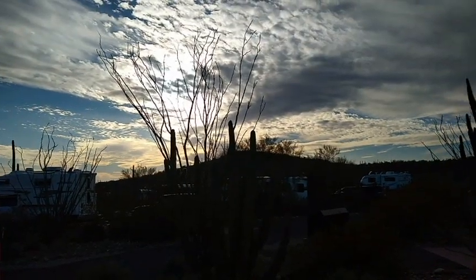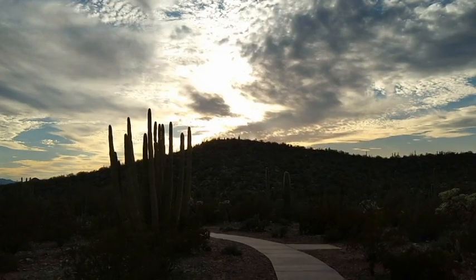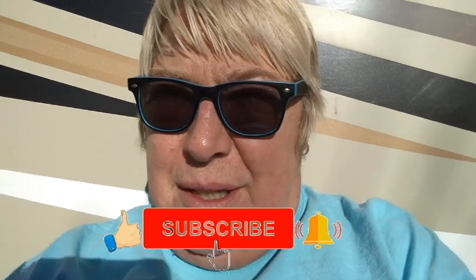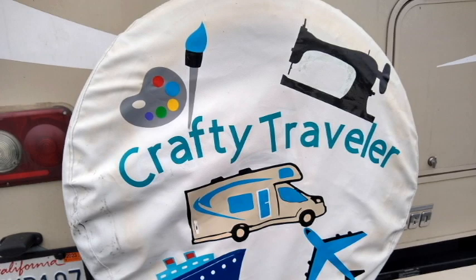The beginnings of a sunset at Organ Pipe Cactus National Monument. A little more of the sunset, about 5 o'clock in the afternoon. So if you like this video, give me a thumbs up, comment, share, and subscribe. Stay crafty, smart, creative, and safe. Please watch my videos and make a comment. Have you ever been to Organ Pipe Cactus National Monument? Answer that one for me. Okay, bye now.